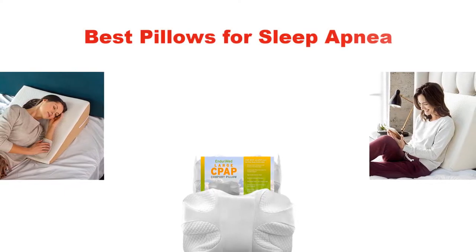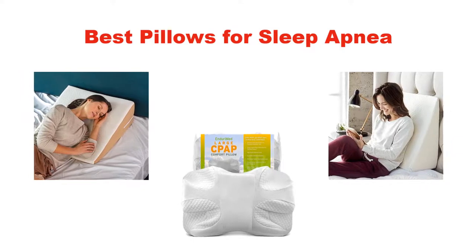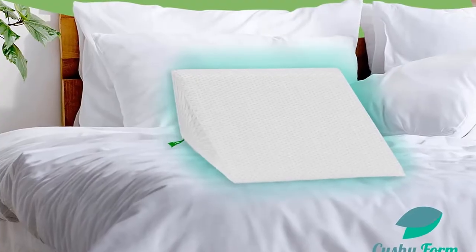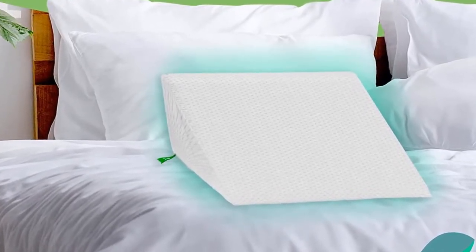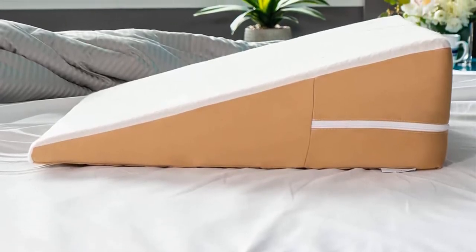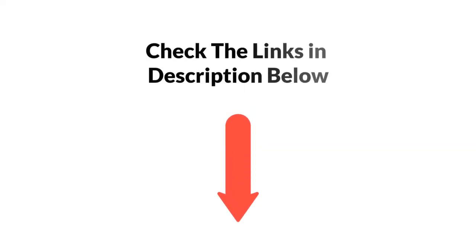Hello and welcome. In this video, we are going to give you an impartial review covering the 5 best pillows for sleep apnea in the market, which are the best for you considering some unavoidable factors that you might miss out on without watching this video. We are trying to help you find the best from a plenty of irrelevant products. If you want more information and updated pricing of the products mentioned in the video, be sure to check the links in the description below. So, let's get started.